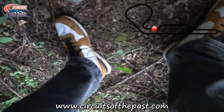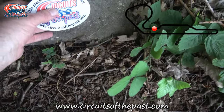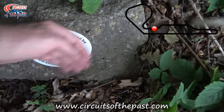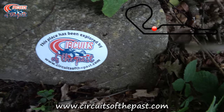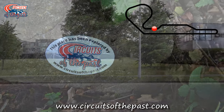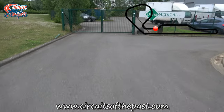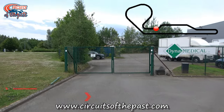Here Herman discovered some debris from the old track between the bushes. I'm not sure if this should be a future geocache, or should you take it home and make it the first piece of the Circuits of the Past memorabilia store? Answers on a postcard or down in the comments.